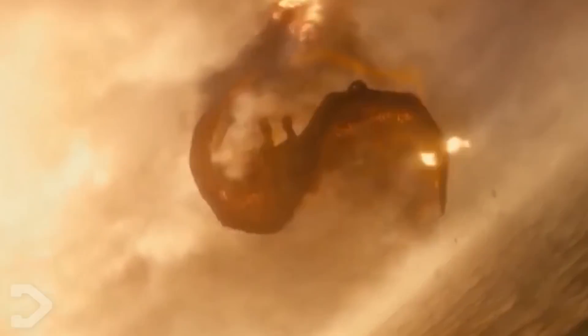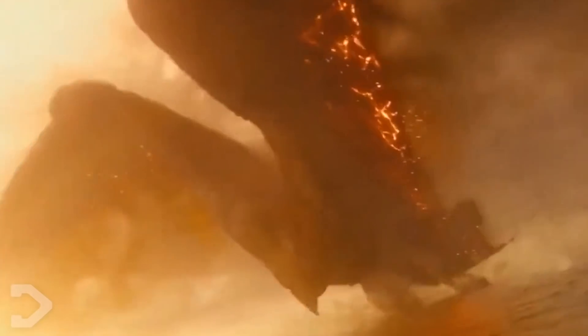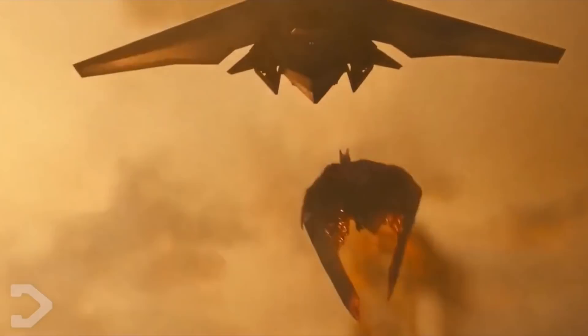There you go. Rodan can fly at a speed of at least Mach 2, being 1,534 miles per hour, with anything up to Mach 2.5, at 1,918 miles per hour, being a possibility, depending on whether he's lifting off, diving, or flying at cruising speed.